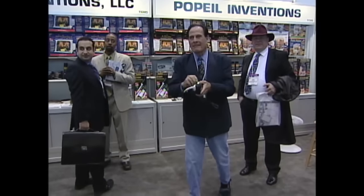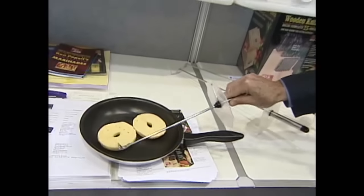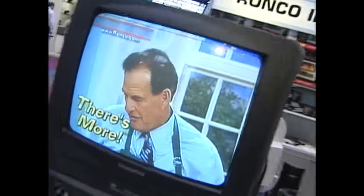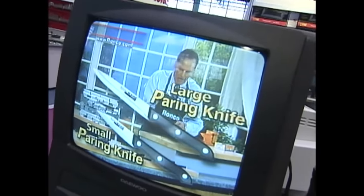Today, Ron Popeil is still at it, hawking his wares at the International Housewares Show and on TV infomercials. "Over here I have a couple of great paring knives. Selling has always been easy for me. If you have a product that works well and you price it right, people are going to buy your products." Four easy monthly payments of only $13.33.